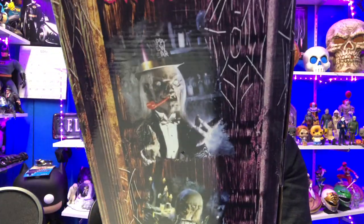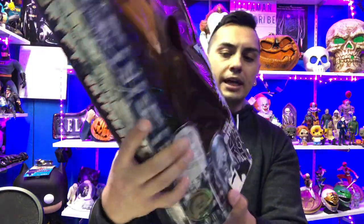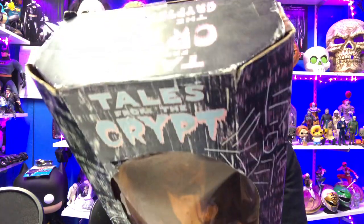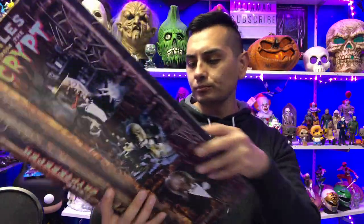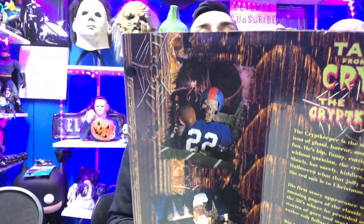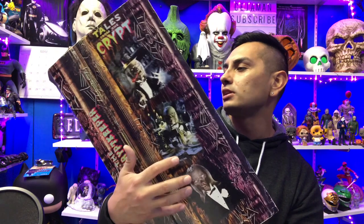On the back you have different images of the Crypt Keeper from the show, which looks pretty cool. There's a sticker that says 30,000, and on the back there's also a flap you can open up with a little description. There are some more images of the Crypt Keeper. I might actually keep this box as a display piece — at least the back part — because I really like it.